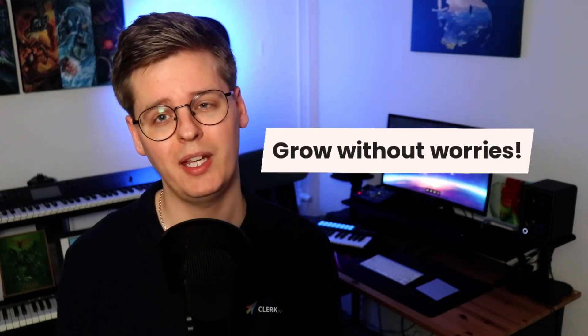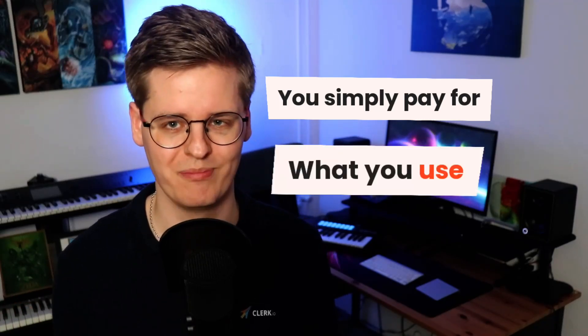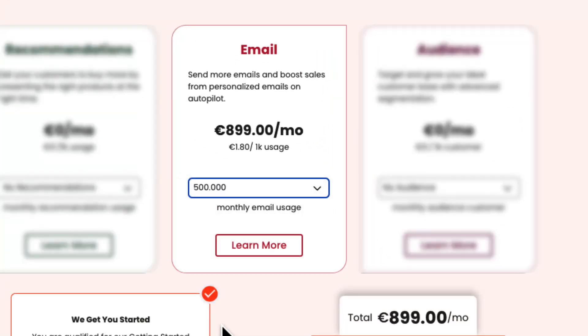Our pricing model allows you to grow without worries. Instead of paying a percentage of the revenue Clerk.io generates, you simply pay for what you use, just like your phone subscription. When sending emails with Clerk.io, you pay for the amount of emails you send, and for email recommendations, you pay for the amount of emails that are opened and contained recommendations.